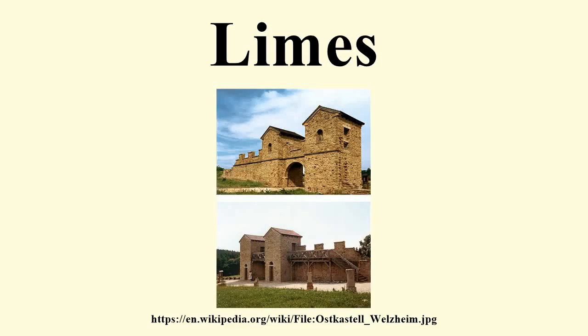A limes was a border defense or delimiting system of ancient Rome. It marks the boundaries of the Roman Empire. The Latin noun limes had a number of different meanings: a path or balk delimiting fields, a boundary line or marker, any road or path, any channel such as a stream channel, or any distinction or difference. The word limes was utilized by Latin writers to denote a marked or fortified frontier, and this sense has been adapted and extended by modern historians concerned with the frontiers of the Roman Empire.